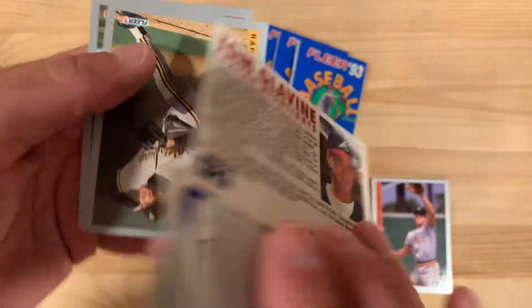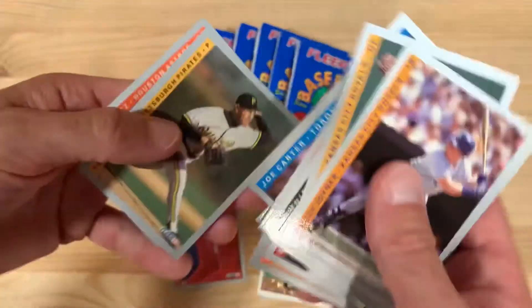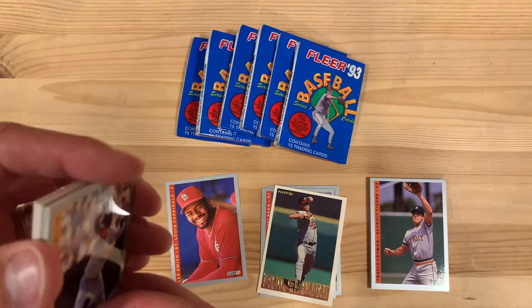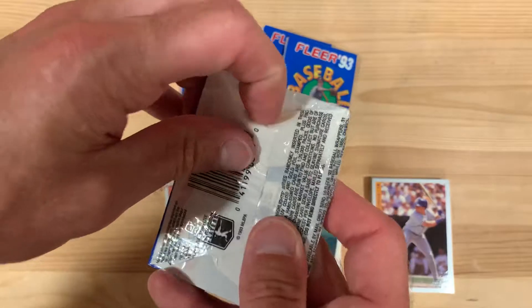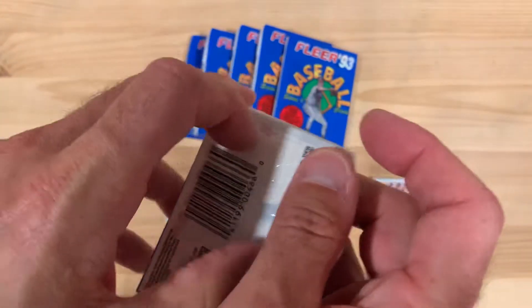Tom Glavine — this is the number two card in an insert set. That's a nice one. I wonder if by the time I finish up this box I'll have all of them or just some of them — already opened a couple of them already.